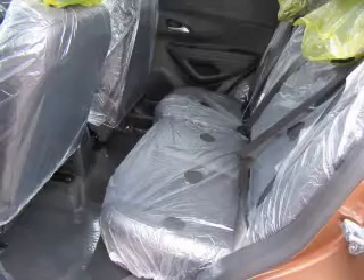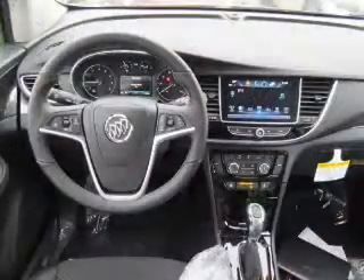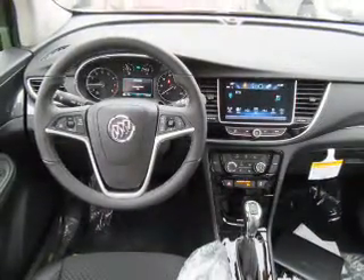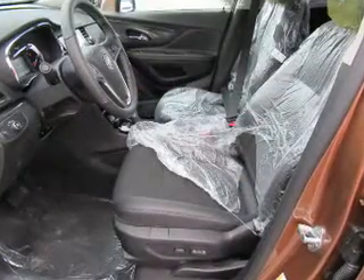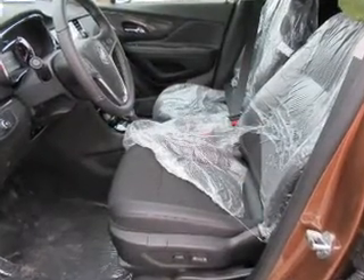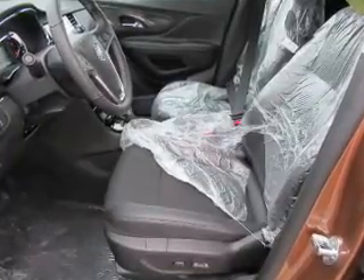Anti-lock brakes. Inside you'll find Bluetooth connectivity, Sirius XM satellite radio, and auxiliary input, steering wheel controls, push-button start, a backup camera, curtain head airbags, front airbags, side airbags, and side impact door beams.